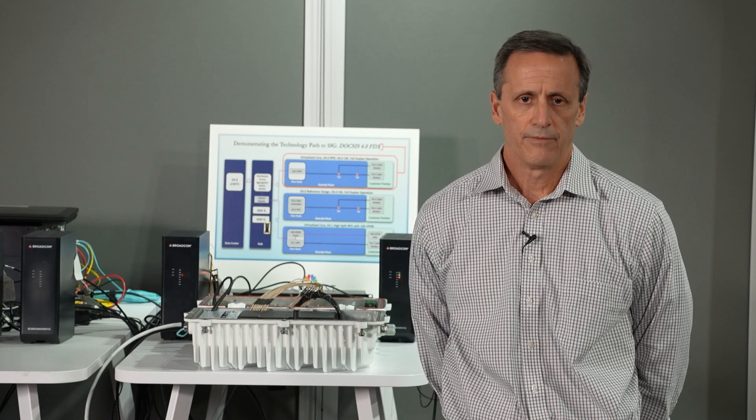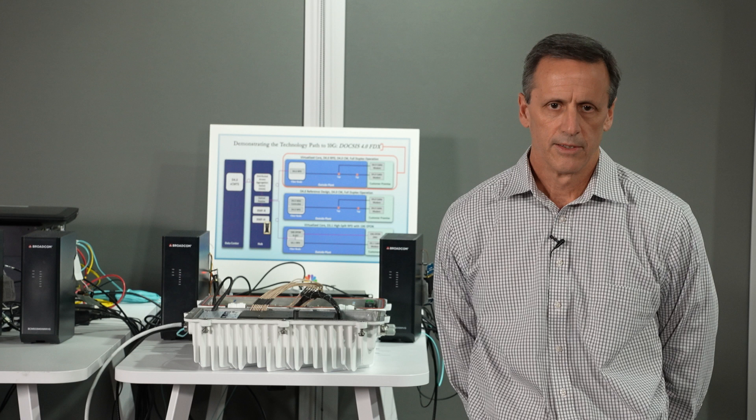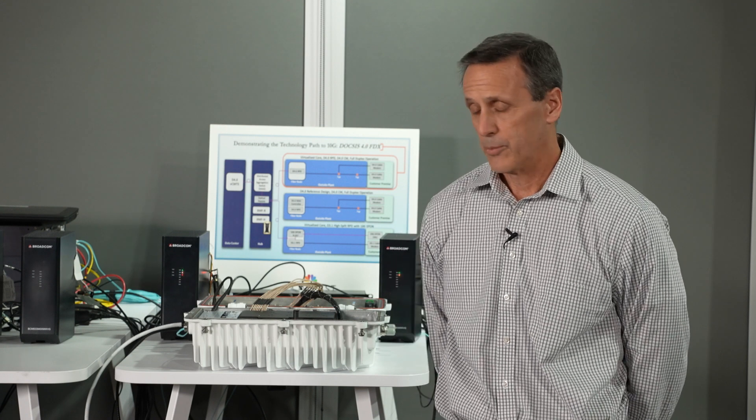This is a demonstration of a near-production version of 10G FDX with a near-production version of a virtual CMTS — hardware and software configured as production — and a prototype node delivering the speeds that 10G promises for our customers in the future.